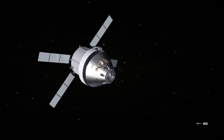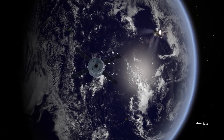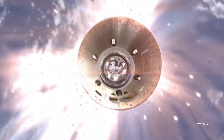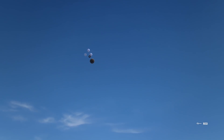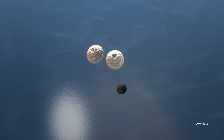Once the long-distance flight is complete, the ICPS will return the Orion spacecraft to Earth, and when it's close to orbit, it will be decoupled so that the Orion spacecraft can safely re-enter the Earth's atmosphere. Finally, the Orion spacecraft will use its parachute and retro-thruster systems to land gently on the ground, ready for the next mission, with the ability to be reused up to 10 times.